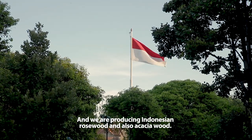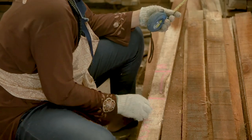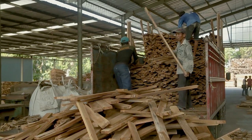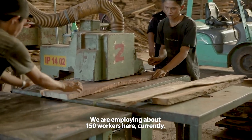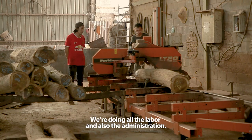We are producing Indonesian roast wood and also acacia wood. We are currently employing about 150 workers here, covering all the labor and also the administration staff.